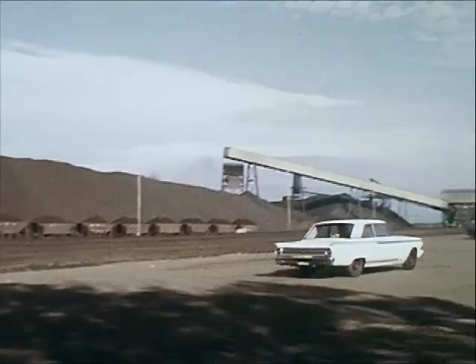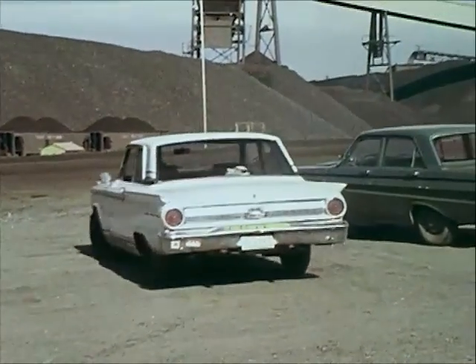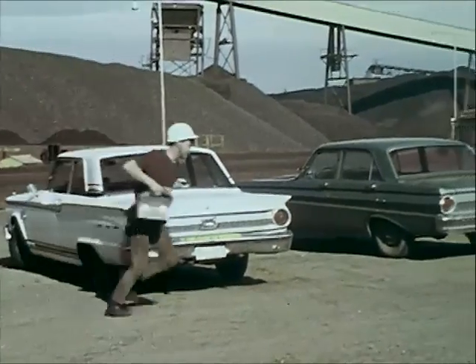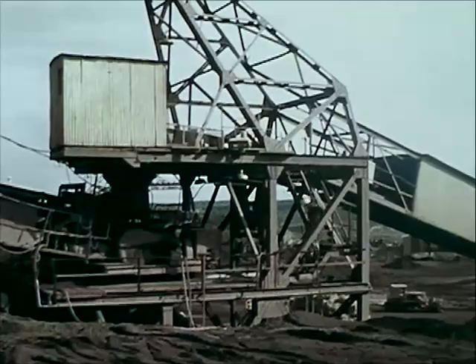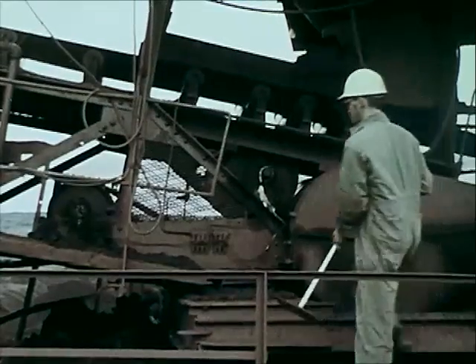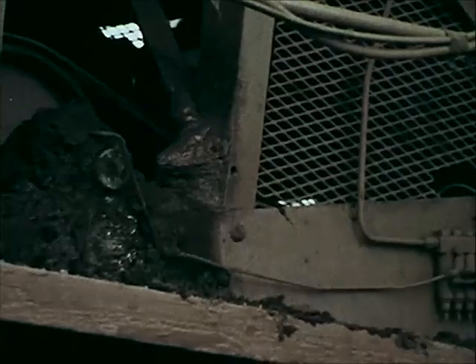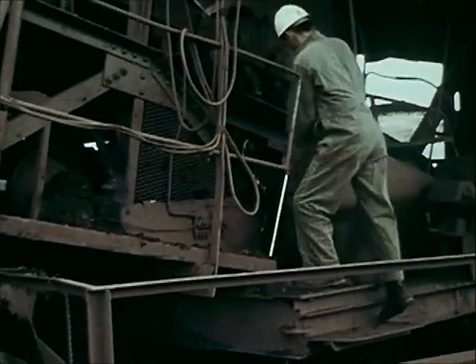Accidents happen when least expected, and investigations reveal that they occur with a higher frequency when work is being done in a hurry. Clarence arrived at work 15 minutes late. He did not report to his supervisor, but proceeded to his routine work of checking and cleaning around the belt and pulleys. He was seen doing this cleanup work shortly after he arrived, using a long bar with a steel plate attached to one end. When he observed built-up material on the tail pulley, he used the bar to clean around it.